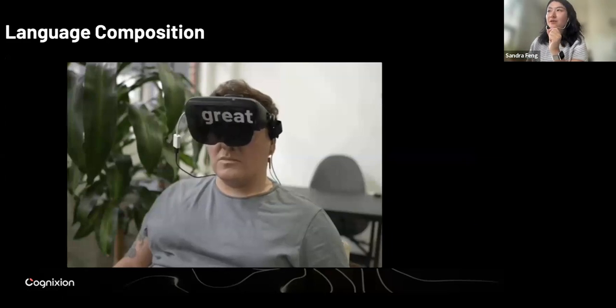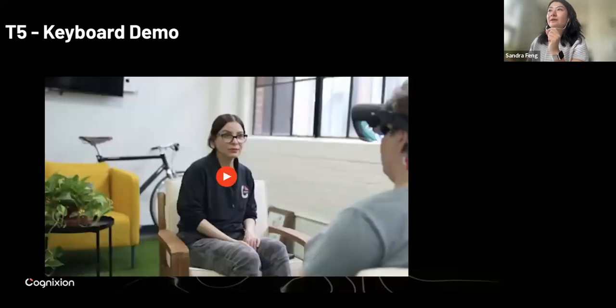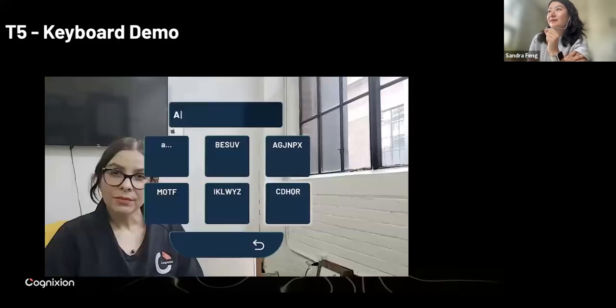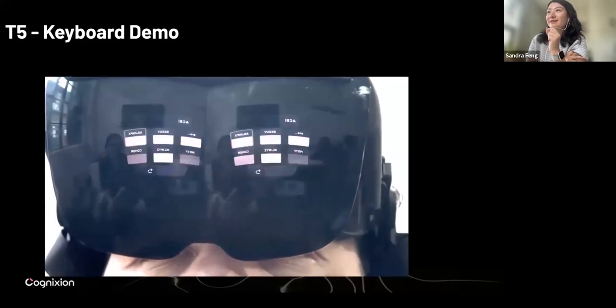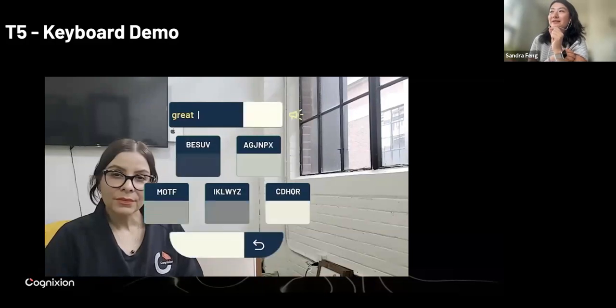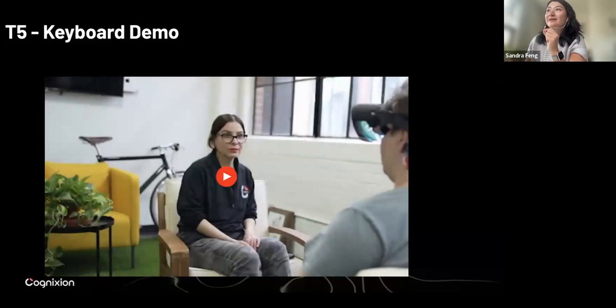I want to talk about complex language composition. There are many challenges that we faced that we actually solved with our engineers and designers on the team. We have a quick demo of the keyboard that we've designed and developed. Again, we have our VP engineering typing out a response using the keyboard, and then we have our language prediction model that is predicting the type of phrases that he wants to communicate. So this is a short demo of the keyboard.